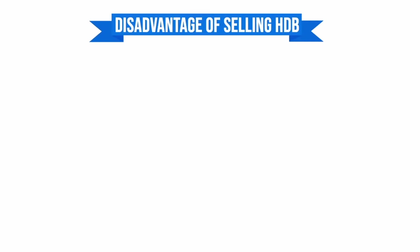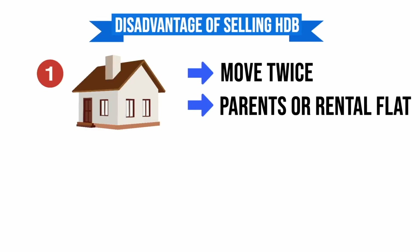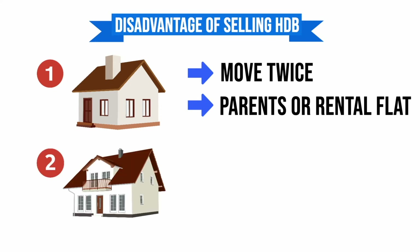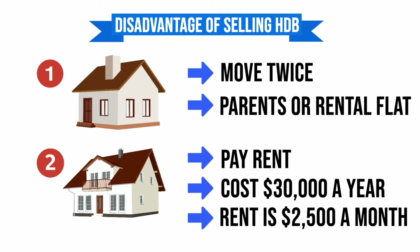The disadvantages will be: firstly, having to move twice — first to their parents or a rental flat and then eventually to their new home. Secondly, if they are renting, they will also have to pay rent while they are searching for their new home, which can easily cost up to $30,000 a year, assuming rent is $2,500 a month.